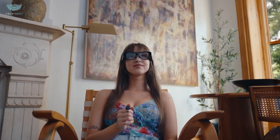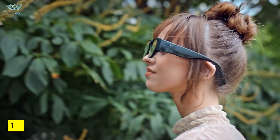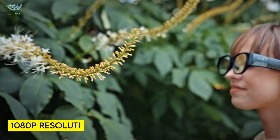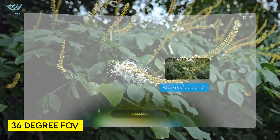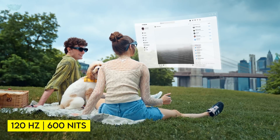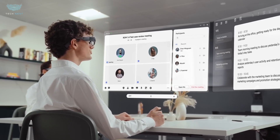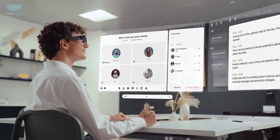The AIR 3 packs twin Sony Micro OLED panels delivering full-color 1080p resolution per eye. With a 36-degree field of view, 120Hz refresh rate, 600-nit brightness, and a contrast ratio in the 1000:1 range, visuals are sharp, fluid, and immersive.